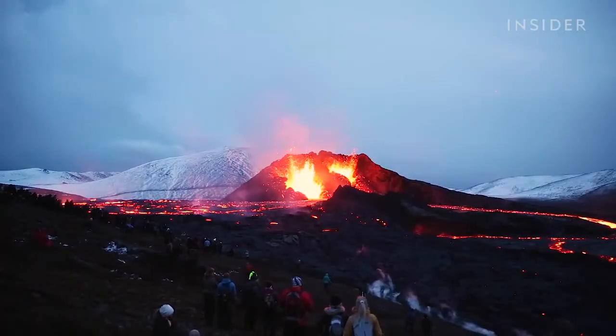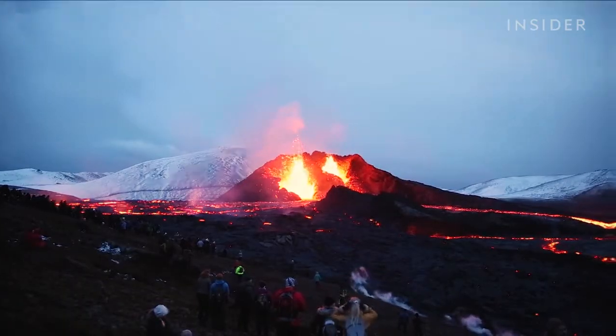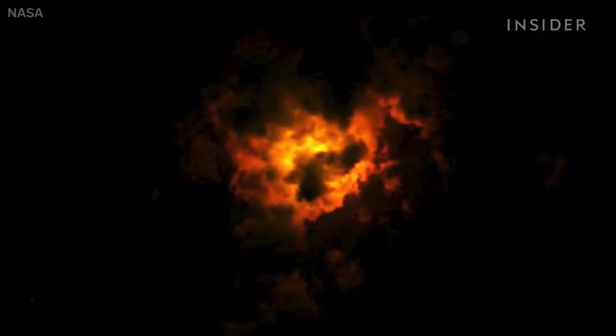While experts are calling the eruption small, it's still bright enough to be seen from Reykjavik, 25 miles away, and even from space.